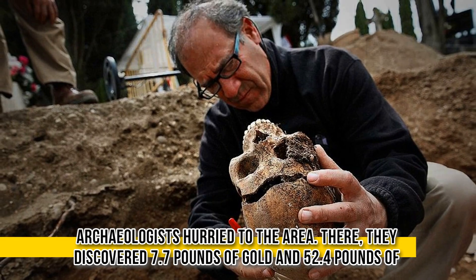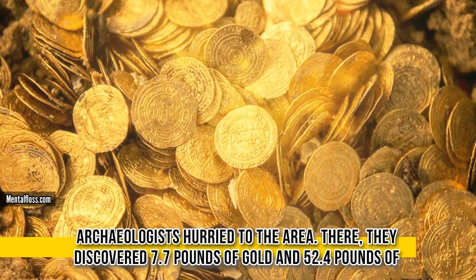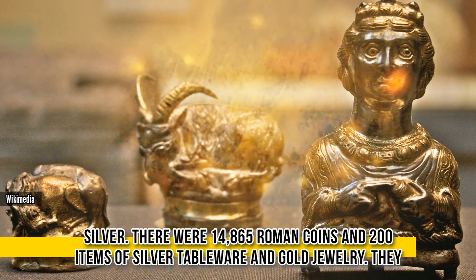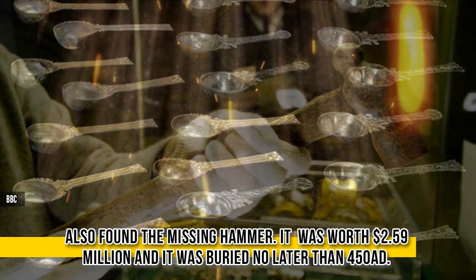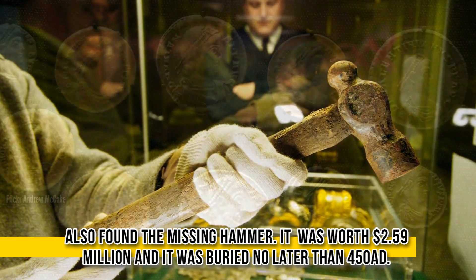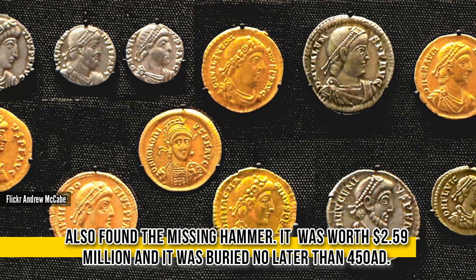The next day, archaeologists hurried to the area. There, they discovered 7.7 pounds of gold and 52.4 pounds of silver. There were 14,865 Roman coins, and 200 items of silver tableware and gold jewelry. They also found the missing hammer. These coins were used to date the hoard. It was worth 2.59 million and was buried no later than 450 AD.